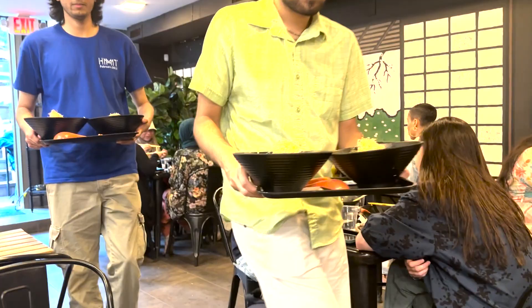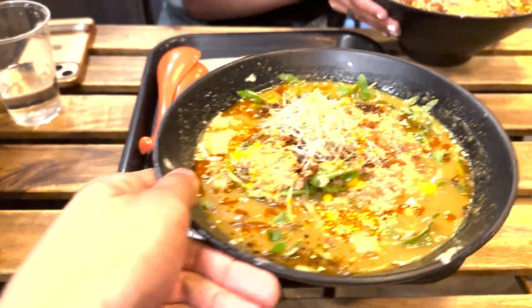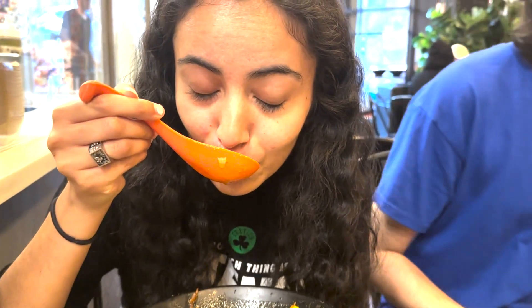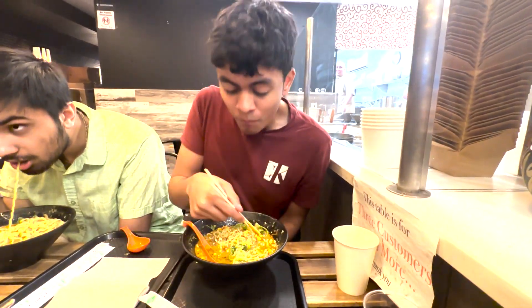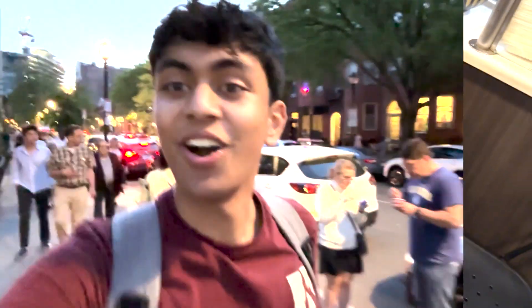Our food is here — nice and warm, I'm excited. Just got finished with dinner. Dave, Divya, and I are going to head to Trader Joe's right now to get some grocery shopping done and then head back to McGregor.